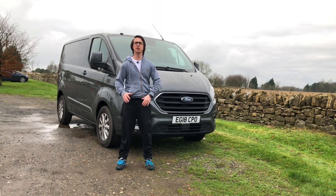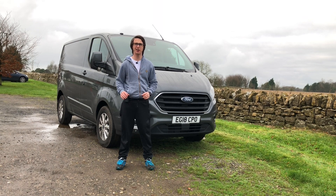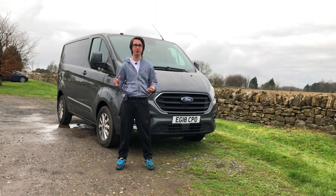As with my previous episodes, I'm going to go over the exterior, the interior, and then see what it's like to drive. For more of my thoughts on this particular van, please do click on the link below where I've written out a full review.